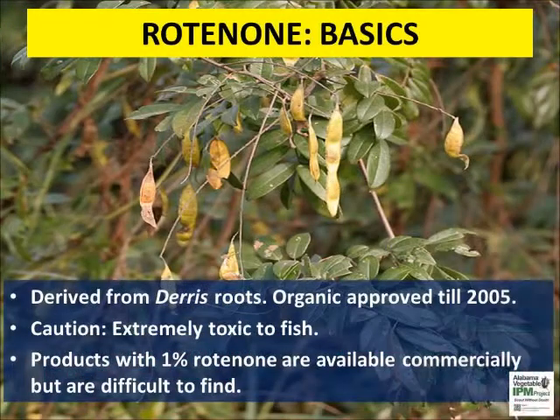Now let us discuss some minor botanical pesticides. Rotenone is derived from the roots of deris plants grown in Southeast Asia and it acts as a stomach poison. Rotenone-based insecticides are not OMRI approved and some products are sold as restricted-use pesticides. Rotenone is highly toxic to fish.